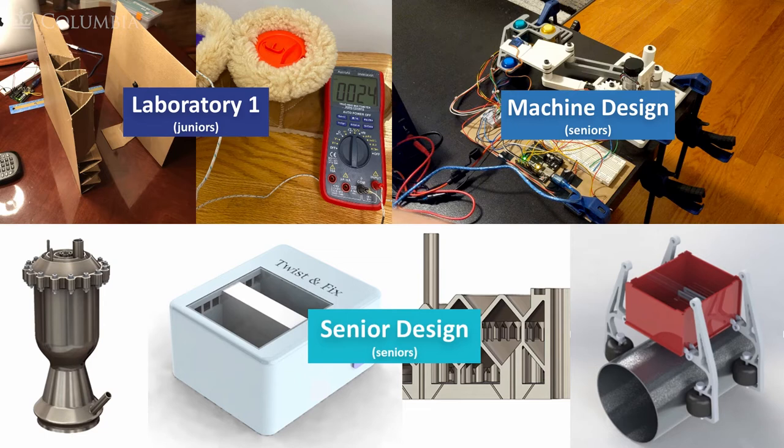All three of these classes, as we transitioned into online learning, had the same fundamental issue: they require extensive time in person, using lab equipment and machinery to create novel physical prototypes and experimental apparatuses.